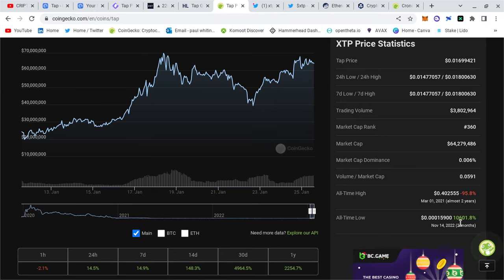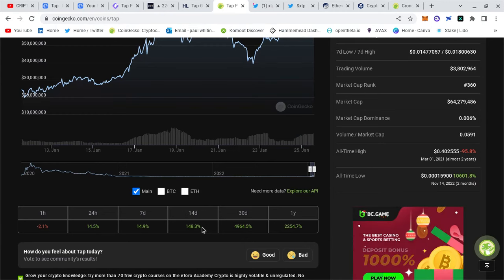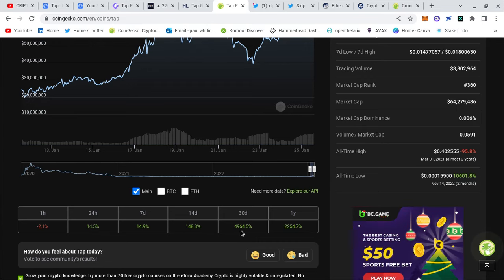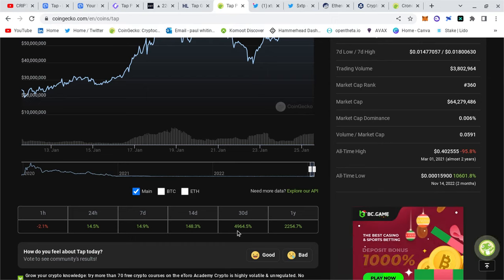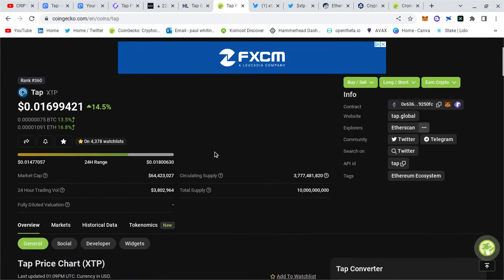The all-time high is 95 percent down from about two years ago. The all-time low was only in November. I got in two weeks ago and I'm up 150 percent. The guys who got in 30 days ago — look at this — 5,000 percent on your money, which is absolutely incredible and it does excite me.